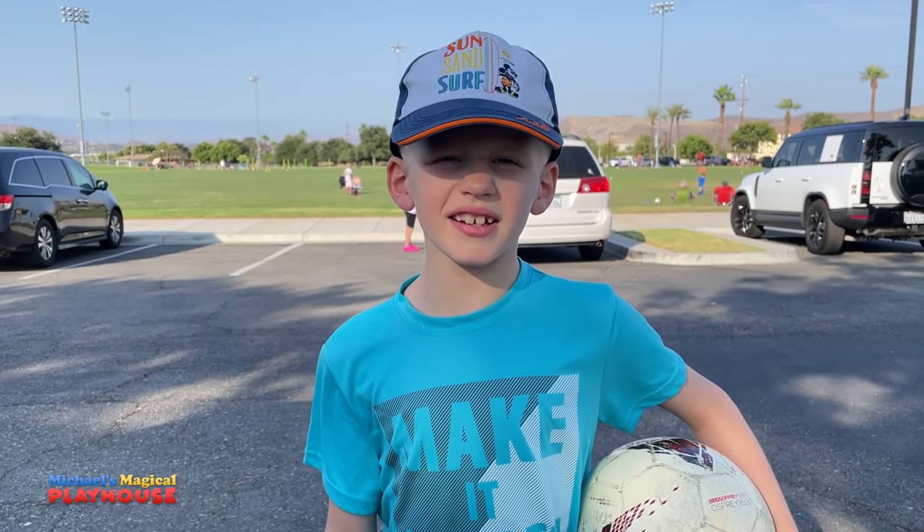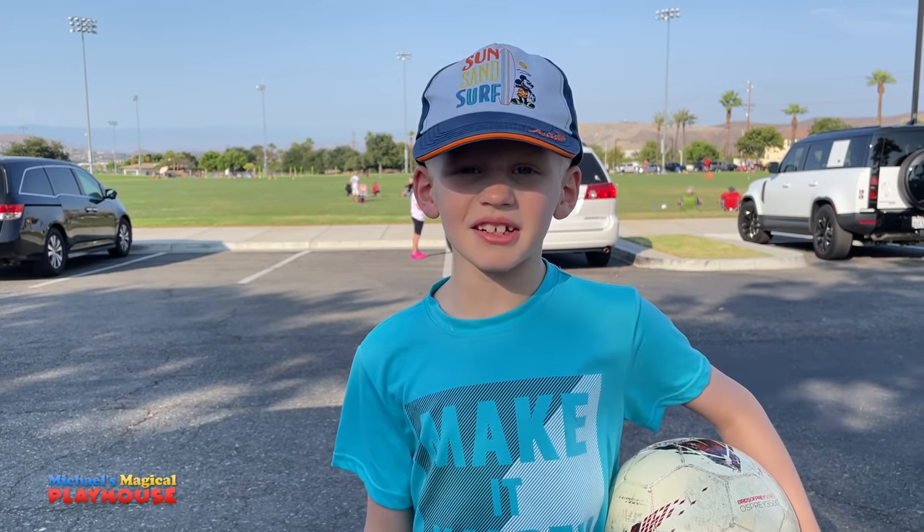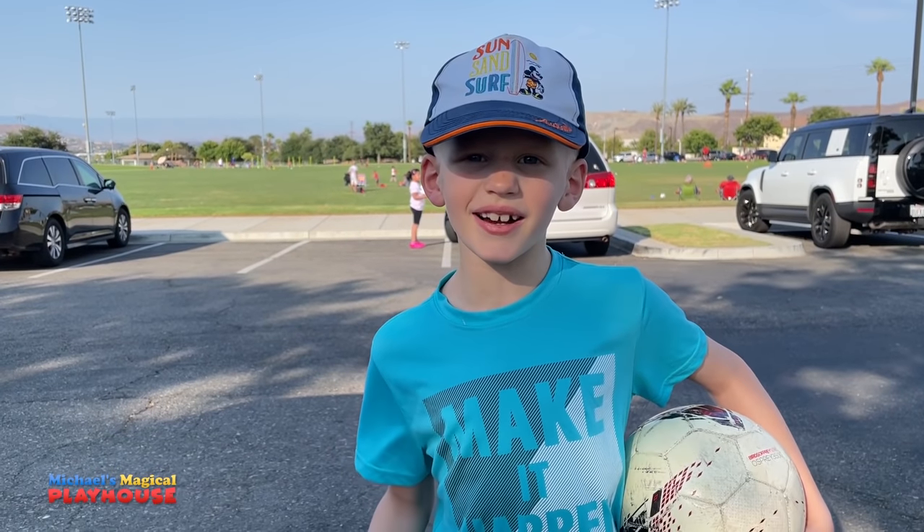We made it to soccer practice, and I hope you liked watching my soccer routine. Thanks for watching. Bye!